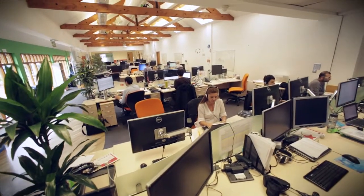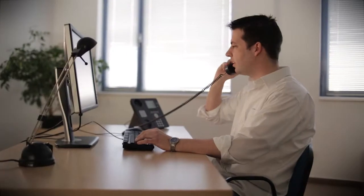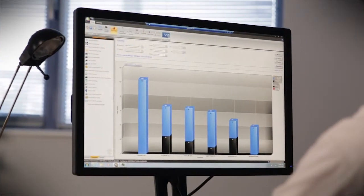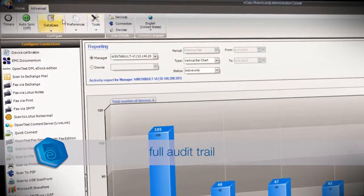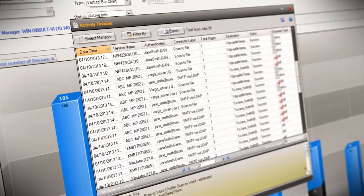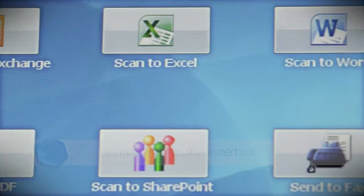Document management can be at the core of what a business does. Working with eCopy ShareScan makes it easy to bridge the paper and digital gap while still ensuring regulatory requirements are met. A full audit trail for all activities helps facilitate compliance, and the simple and intuitive user interface means little to no training is required.